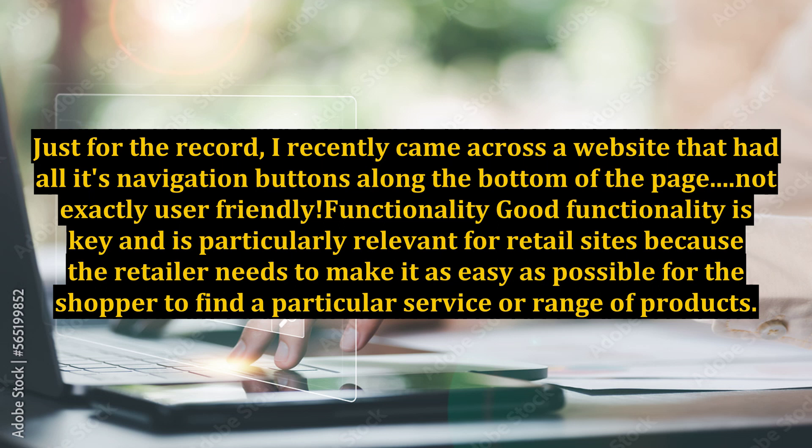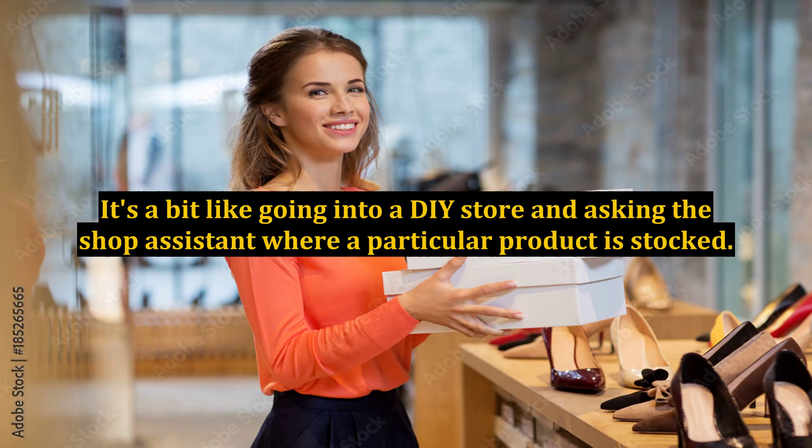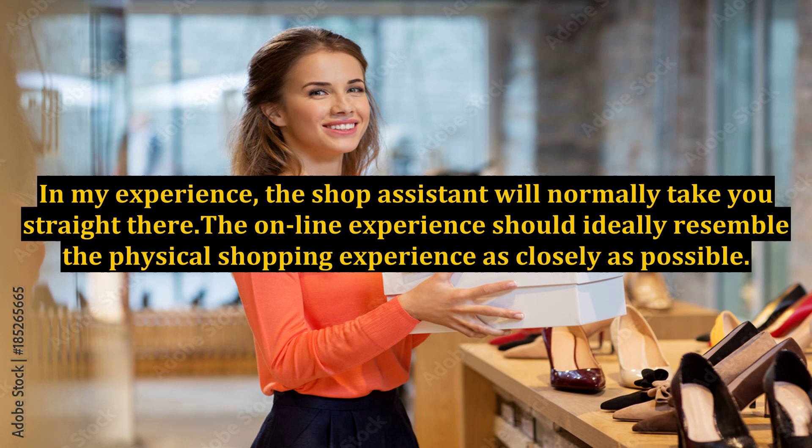Good functionality is key and is particularly relevant for retail sites, because the retailer needs to make it as easy as possible for the shopper to find a particular service or range of products. Good navigation is one way to help the customer, but an effective search facility will also enhance your online service. It's a bit like going into a DIY store and asking the shop assistant where a particular product is stocked — in my experience, the shop assistant will normally take you straight there.